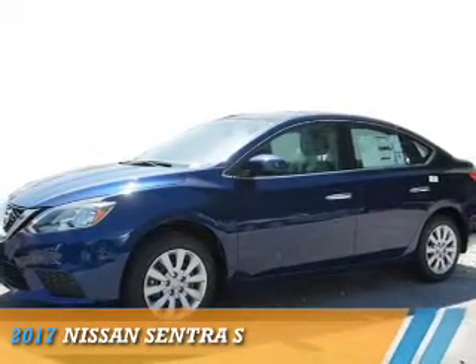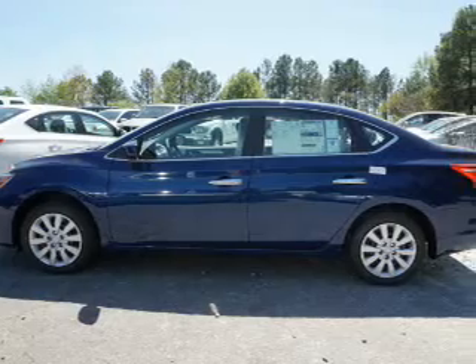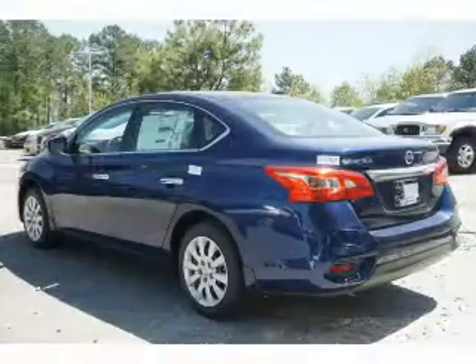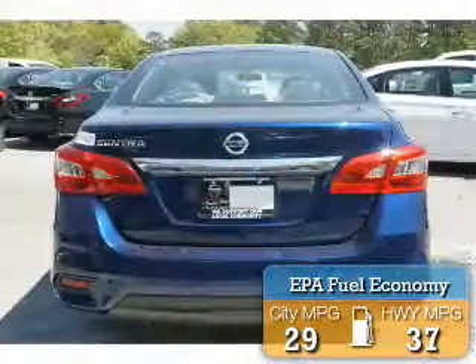Presenting the 2017 Nissan Sentra. It's powered by front-wheel drive, a 1.8-liter, four-cylinder engine, and an automatic transmission. Great fuel efficiency saves you money by requiring fewer trips to the gas station.